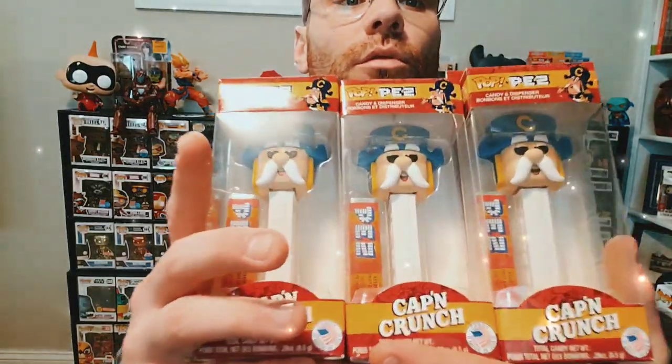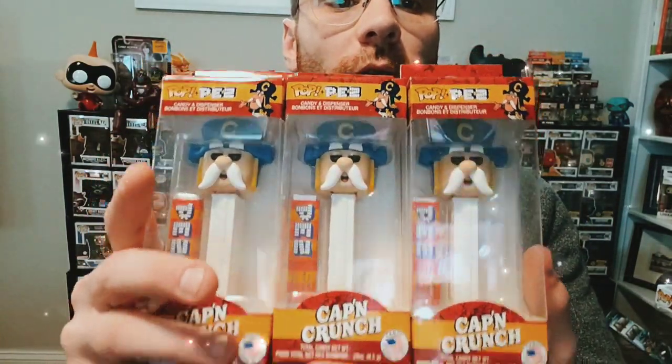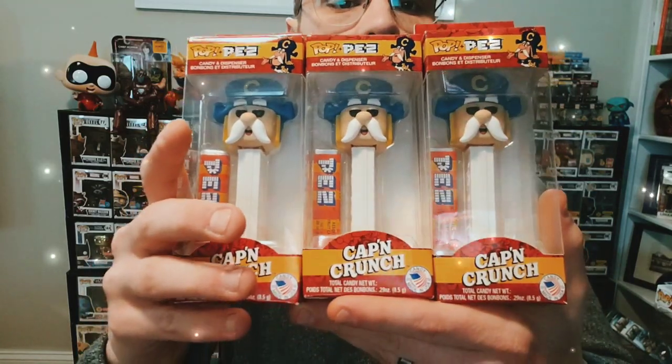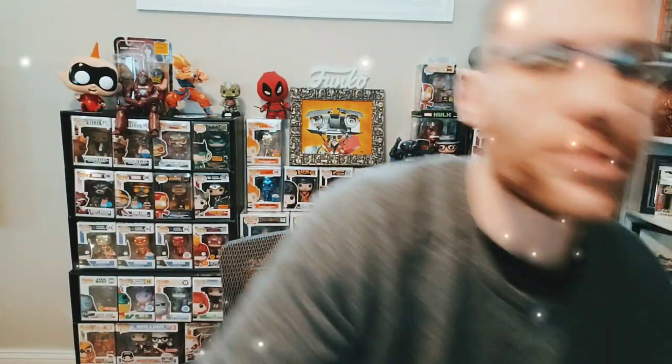I went a little overboard when these first came out — I wasn't sure how long of a release these would be, so I wanted to get quite a few. I was able to snag a bunch of the original Captain Crunch Pop PEZ, which as of right now are probably pretty readily available. But I guarantee you these will not be readily available for long — the further we get from when they originally came out, the harder those will be to find.